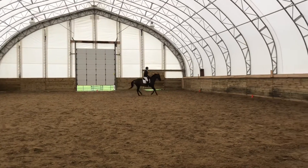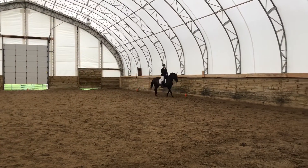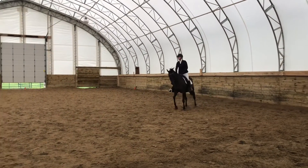Between B and F — working trot. Between F and A — medium walk.